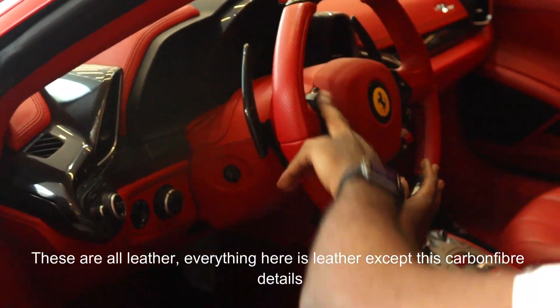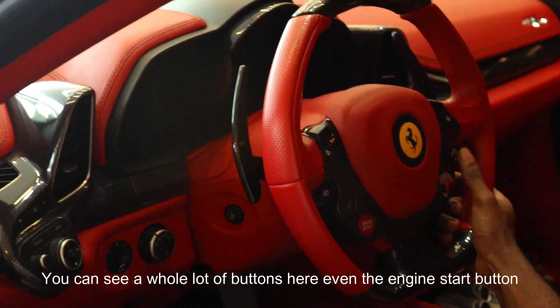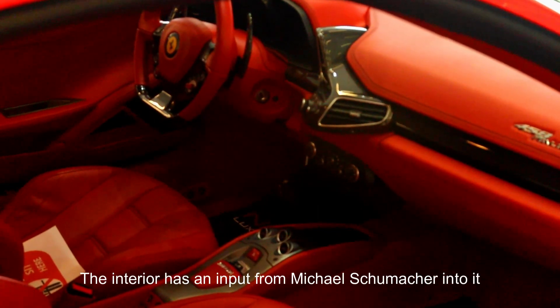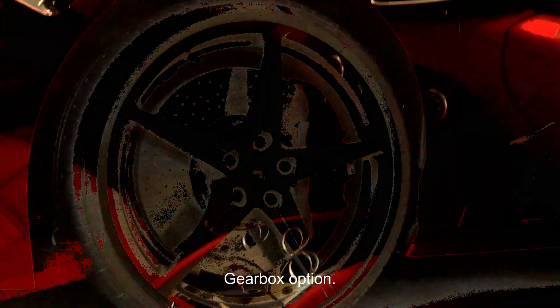It has your indicators directly on the steering. You can see a whole lot of buttons here. Even the engine start button is on the steering. The interior has an input from Michael Schumacher. It is actually the first mid V8 engine to be offered without a manual gearbox option.